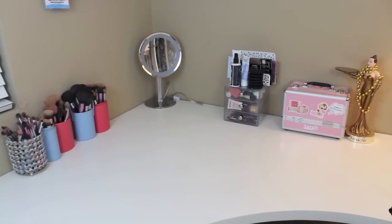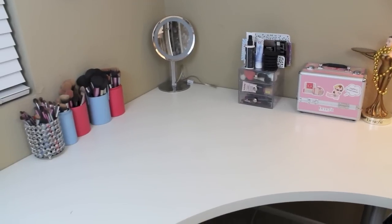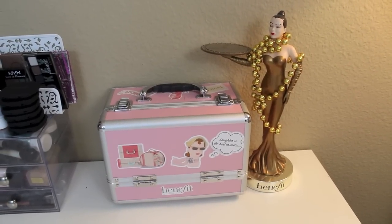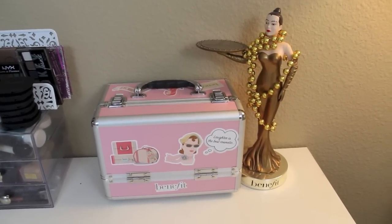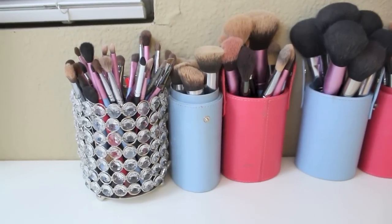This is my desk, where I keep some of my makeup — basically what I use on an everyday basis. First, I keep this little Benefit train case I got when I went to San Francisco with them. There's nothing in it, I just think it's really cute. I also have this little Benefit Little Lady, which we got in San Francisco too.